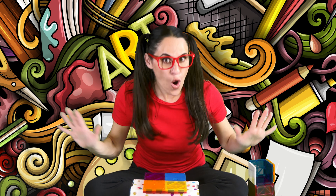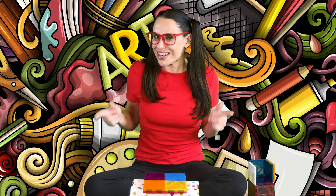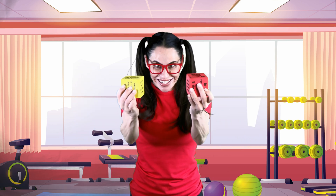I had so much fun creating with you today. I love building, and I especially love building with you. So now that we've been sitting down for a while, can we get up and move our bodies around? Come on! Let's get up and move our bodies around together. Great! Let's move our bodies around together.